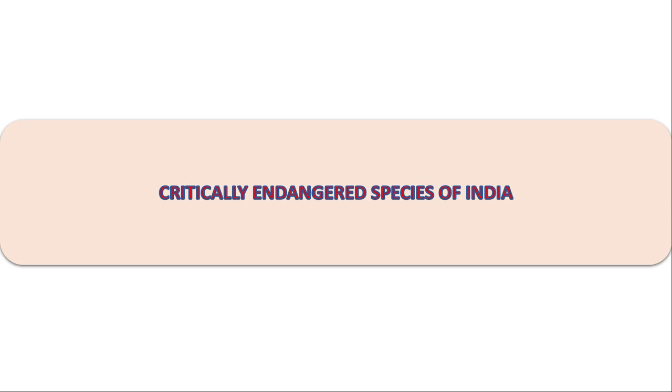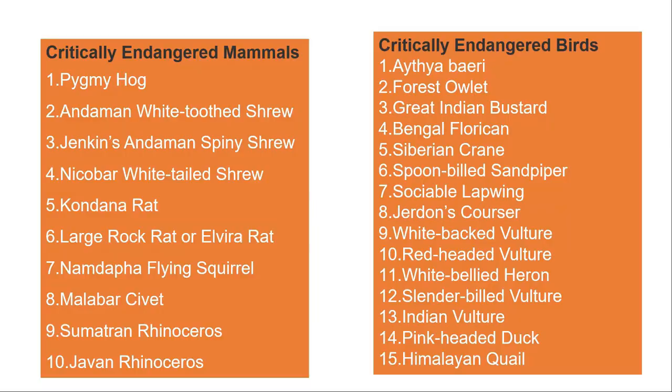Today we will discuss all the critically endangered and endangered species in India. The critically endangered species list for mammals may include the pygmy hog, man-white tools, Jenkins, Nicobar white-tailed shrew, which is similar to a mouse, and then the Kondana rat, large shrew, Elvira rat, Namdapha flying squirrel, Malabar's civit, Sumatran rhinoceros, and Javan rhinoceros.